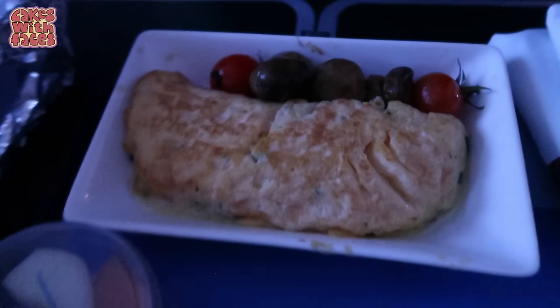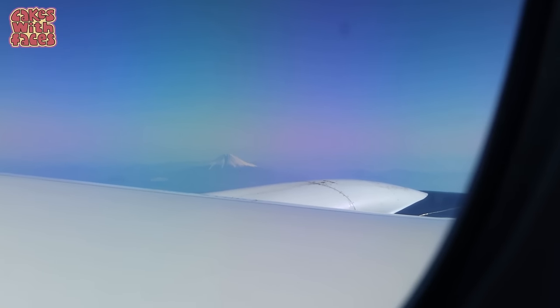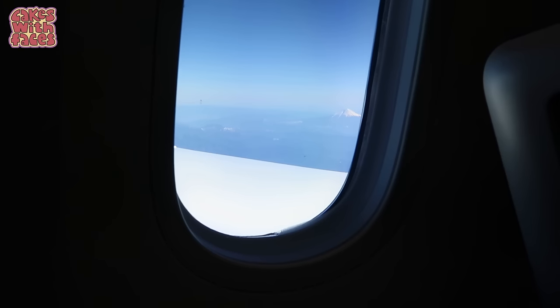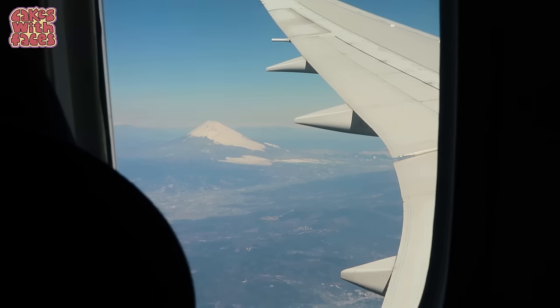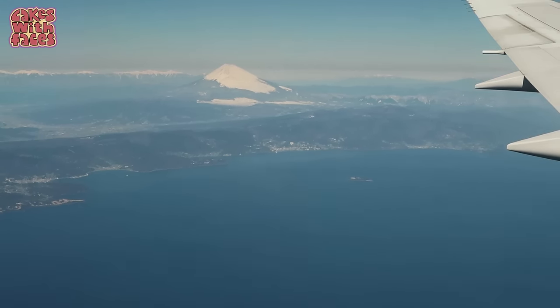We're landing in about 40 minutes and you can see Mount Fuji from the plane — it's such a clear view with no clouds. This was a real treat. I've seen Fuji from the plane before but it's always been poking through the clouds, so we were really lucky. Everyone was so excited, people were giving their cameras to those in the window seats to take pictures for them. After a long flight, this stunning view was a really nice welcome to Japan — you could see all the other snowy mountains in the background too.